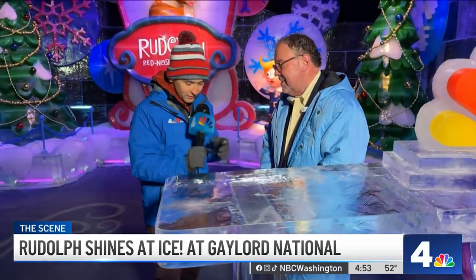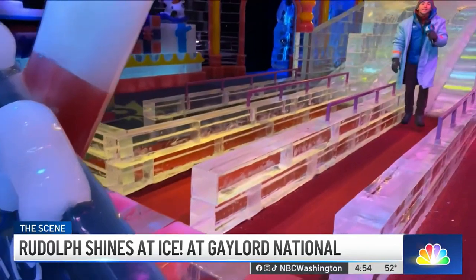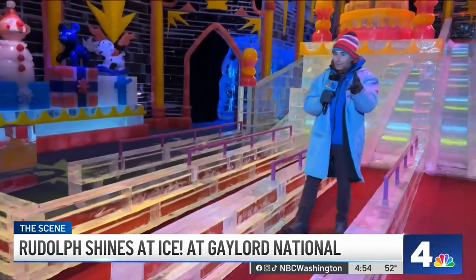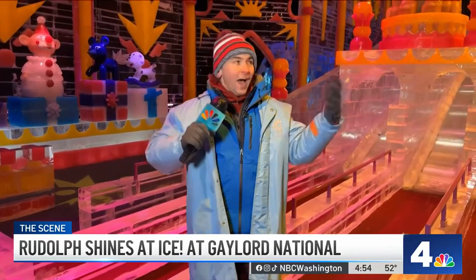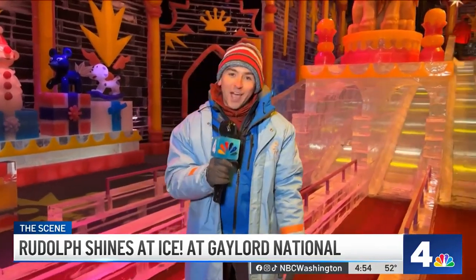Do you have a cooler or a box? How am I getting this out of here? We'll find some way to get it out, but that is the most unique souvenir we've ever offered here. A pro tip to check out Ice at Gaylord National: the earlier you come, prices vary, so go on the website and find the dates you want to enjoy this holiday tradition here in Prince George's County. I'm Tommy McFly, News 4.